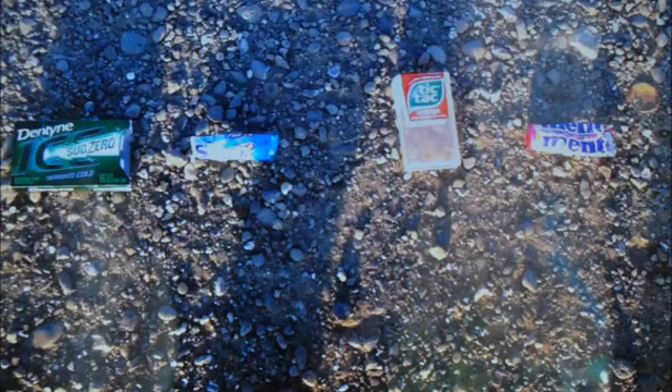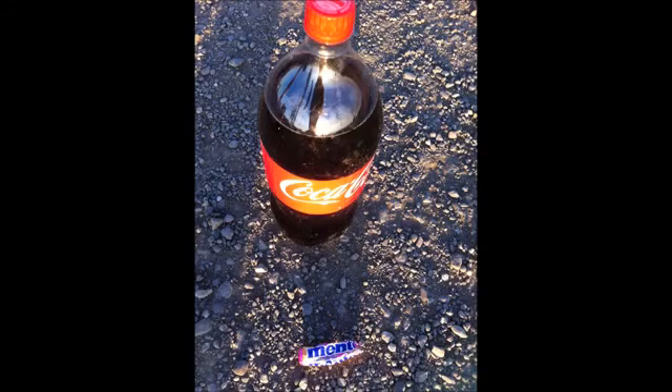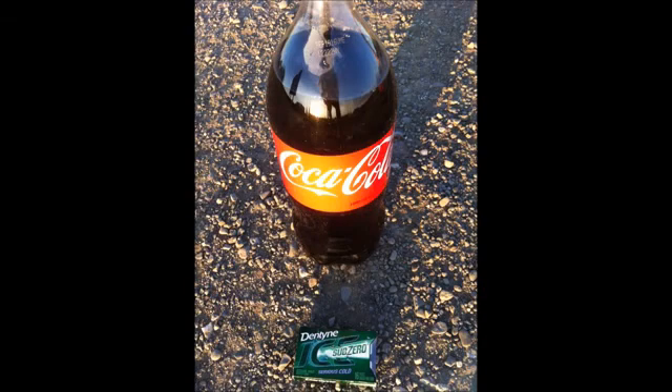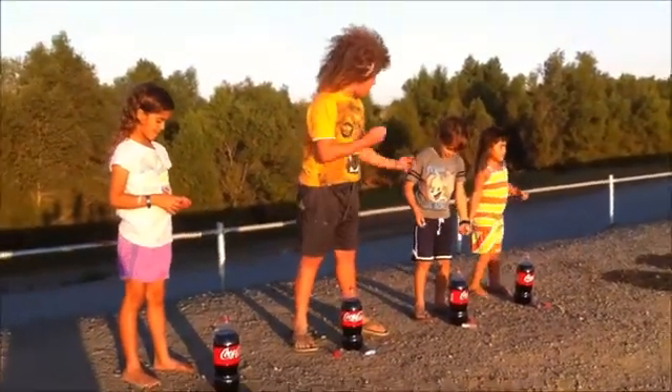For this one we're going to use different candies with just Coke: Coke and Tic Tac, Coke and fruit Mentos, Coke and mint Mentos, and Coke and super mint tea chewing gum. Okay, ready guys?